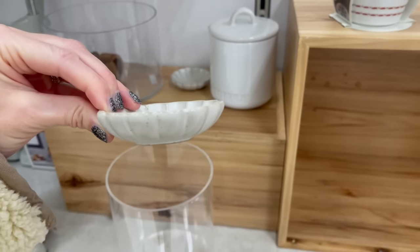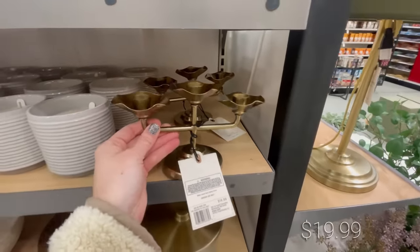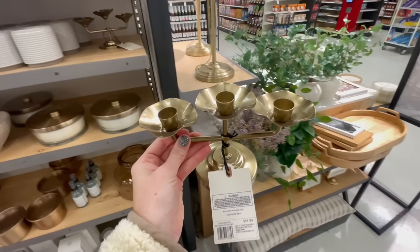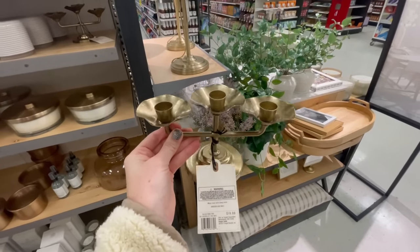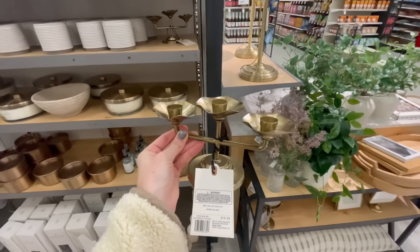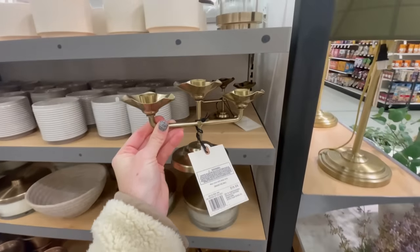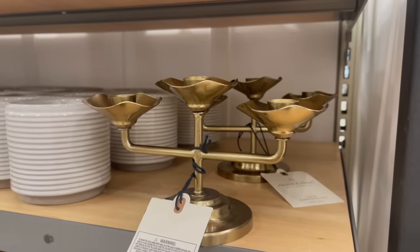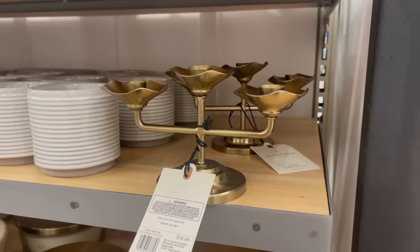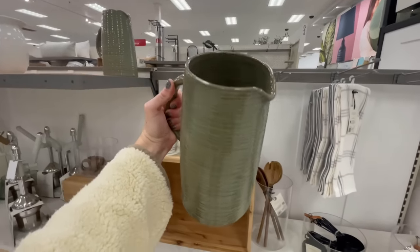Another gorgeous scalloped piece — maybe my favorite out of this entire collection — is this candle holder. I love the unique shape and the brass tone on it is perfect: warm but not too orange or yellow, with that vintage look and feel. This would be so pretty on a shelf or mantle, and you could even get two to pair together on a tablescape.